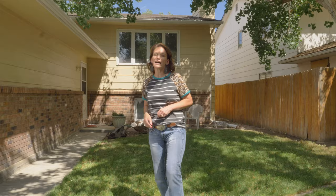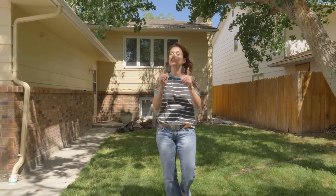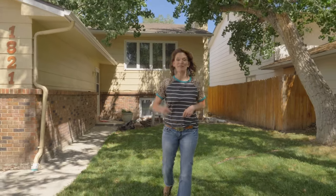This home has four bedrooms, three bathrooms, a double car garage, and has upgrades throughout including new cabinets and granite in the kitchen. Let's go inside.